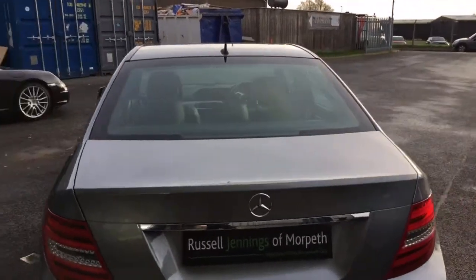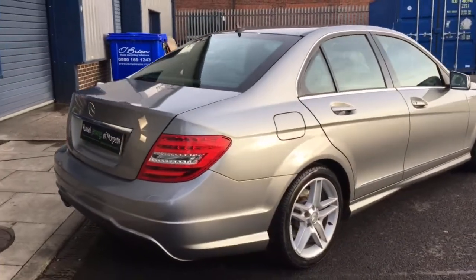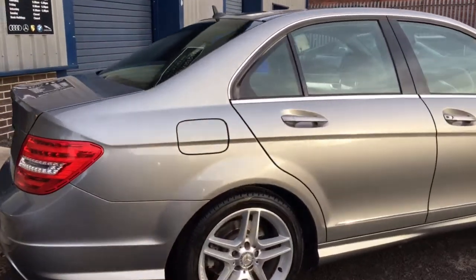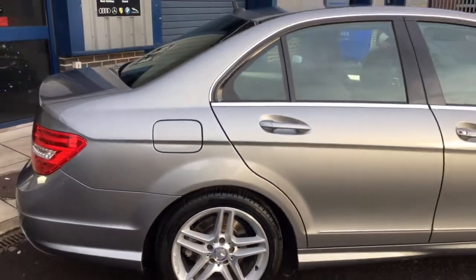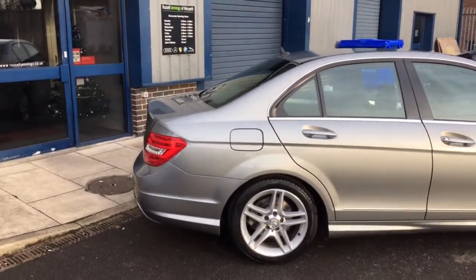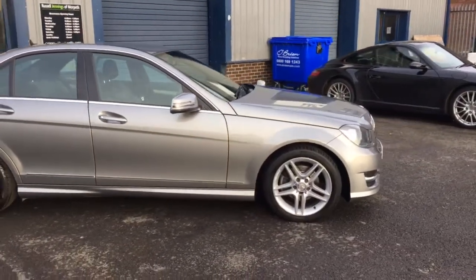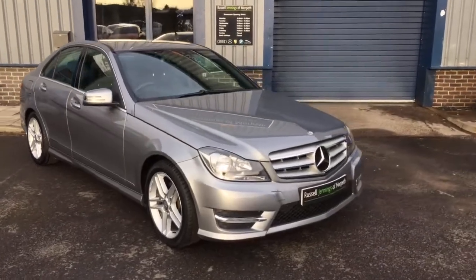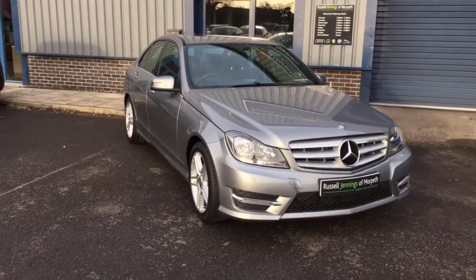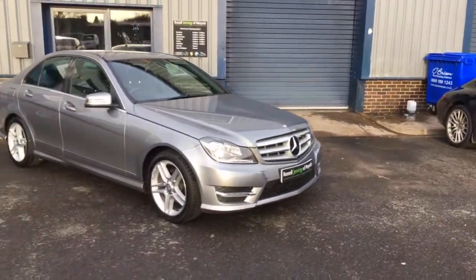It's a nice specification including satellite navigation, five-spoke split 17-inch alloy wheels, rear park distance control, cruise control, and a multifunction steering wheel. It's just a lovely clean example — a two-owner vehicle, UK supplied, with front and rear park distance control.